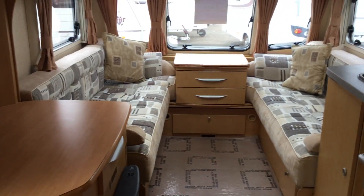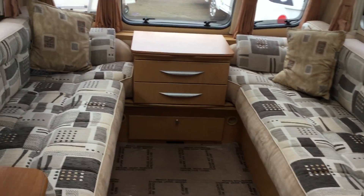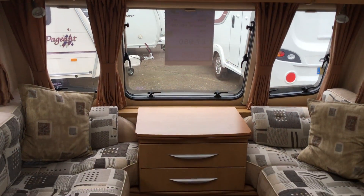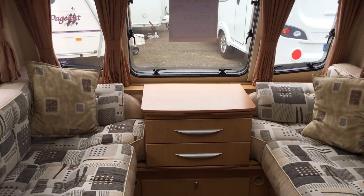It's absolutely enormous in here — you could probably fit three or four people in this two-berth caravan. For more information on this van and alternative stock availability, please visit our website at www.broadlane.co.uk.